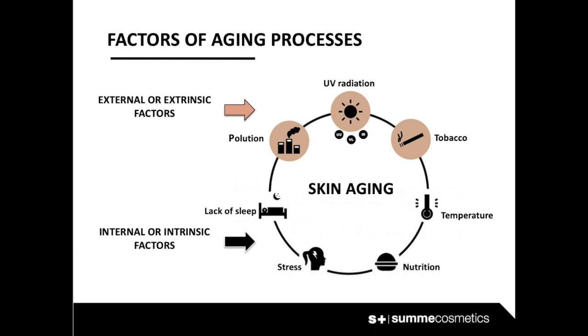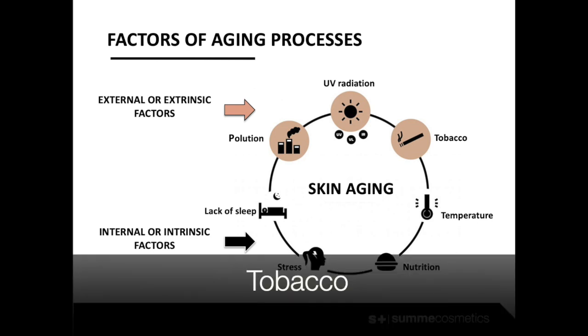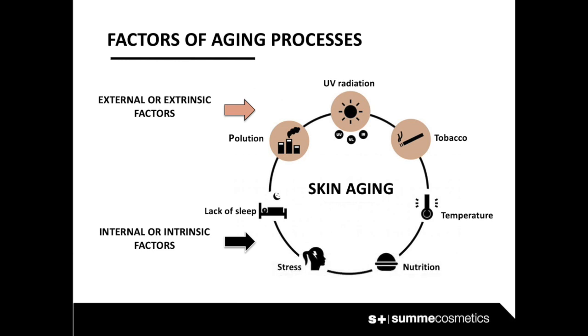UV radiation produces direct modifications to DNA and proteins. Chemicals and heavy metals block the skin's detoxification. Smoke gets stuck on the skin's surface, choking it and generating a free radical chain reaction. All of them create enzymatic modifications.